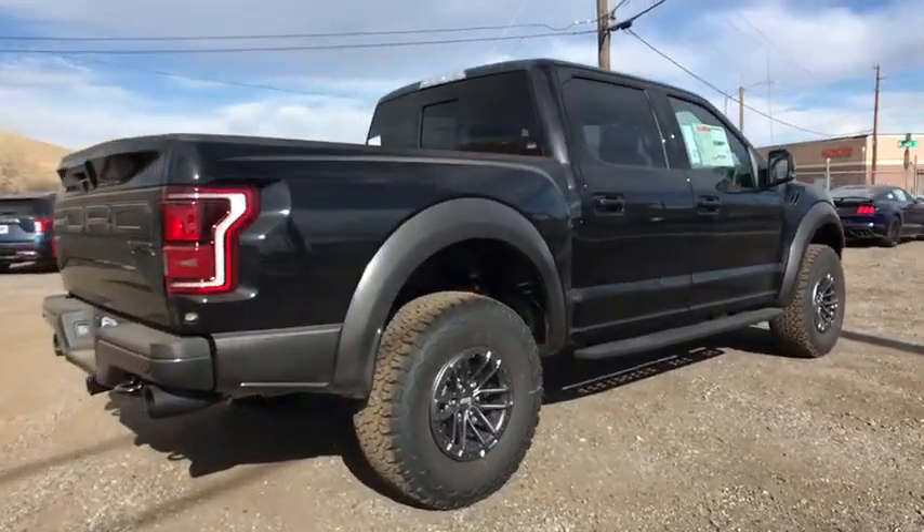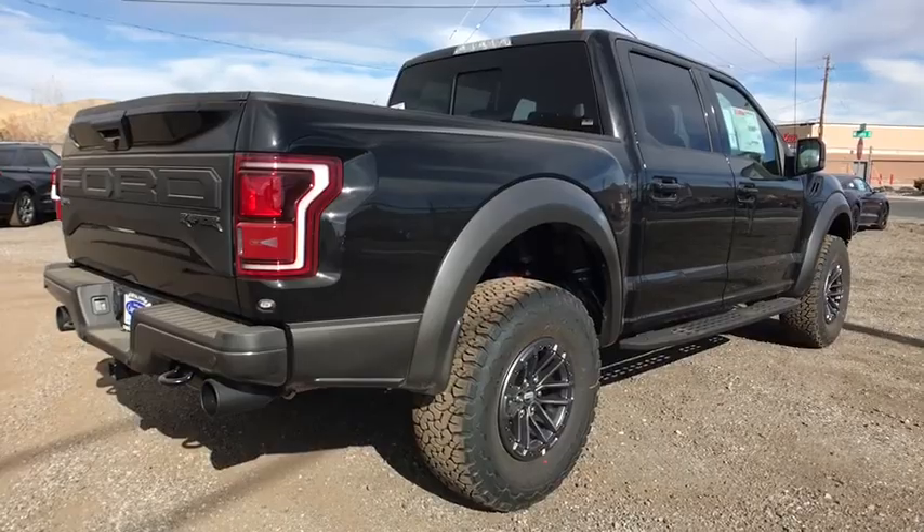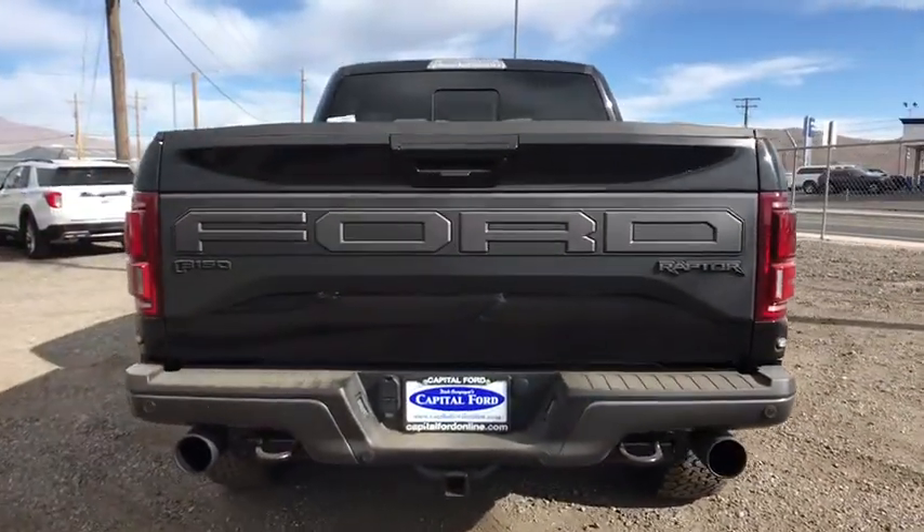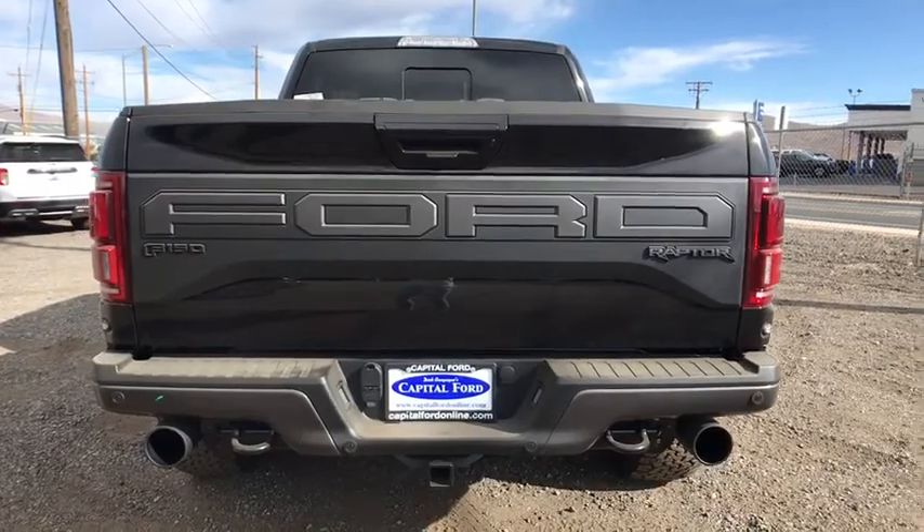Here are some of this vehicle's great options: traction control, stability control, anti-lock braking system, keyless entry, air conditioning front, cruise control, clock, compass.